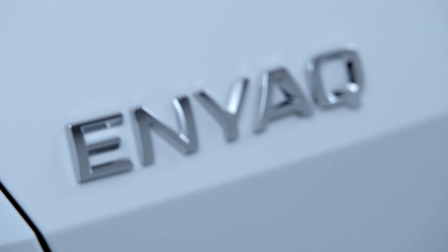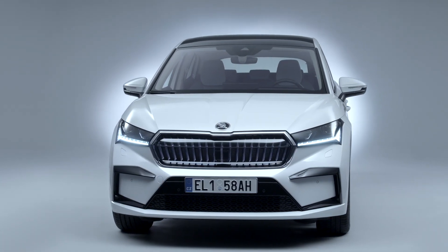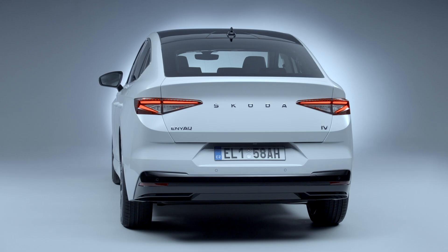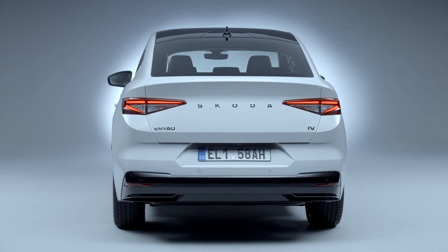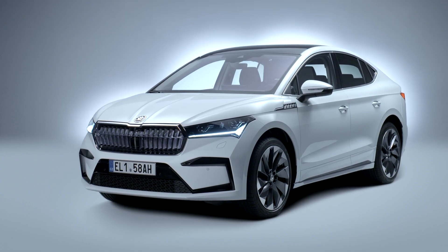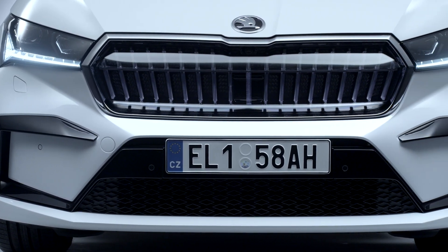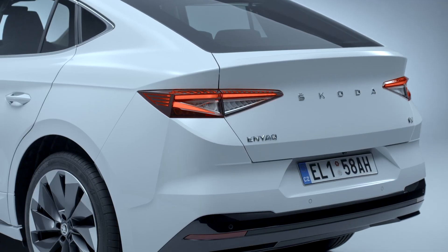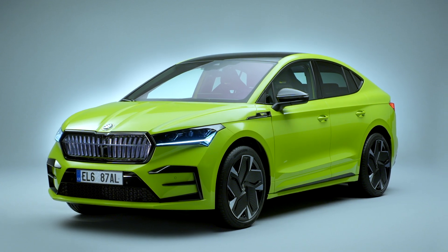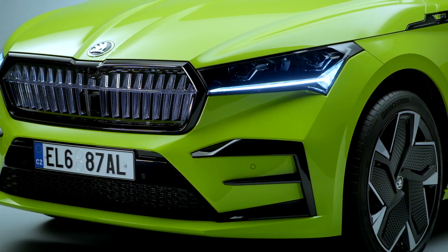The Enyaq Coupe will be available with a range of battery and powertrain options, from the frugal and efficient to the high-powered and sporty. There will be versions featuring a 62 kWh battery and rear-wheel drive, promising a range of around 410km, as well as 82 kWh versions offering more range and more power. These include one with rear-wheel drive, a 546km range and 204hp, another with all-wheel drive and 265hp. Topping the line-up will be the twin-motor RS with 299hp and a 0-100km/h time of 6.5 seconds.